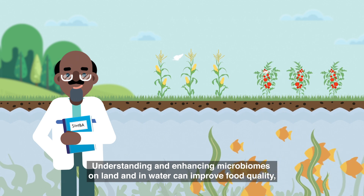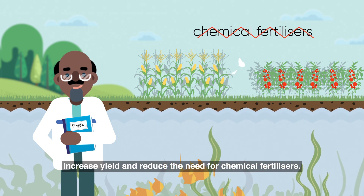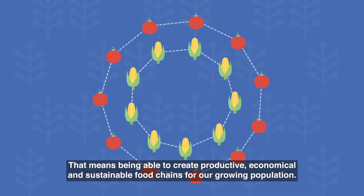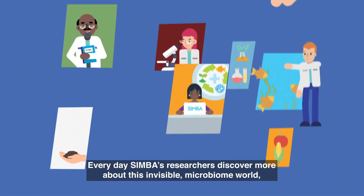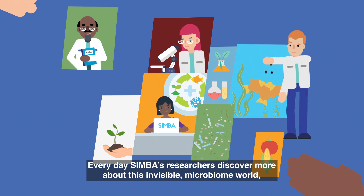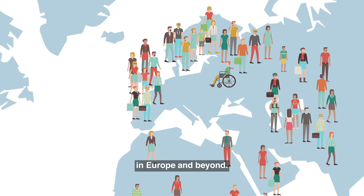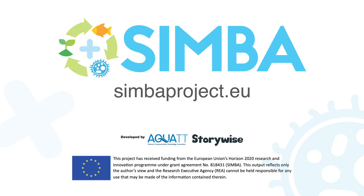Understanding and enhancing microbiomes on land and in water can improve food quality, increase yield and reduce the need for chemical fertilizers. That means being able to create productive, economical and sustainable food chains for our growing population. Every day, CIMBA's researchers discover more about this invisible microbiome world that will help us ensure food and nutrition security for everyone in Europe and beyond. Find out more about the CIMBA project today.